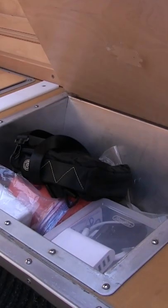It's all laminated plywood. These under-storage compartments are quite roomy.